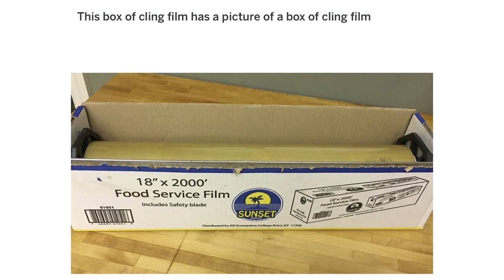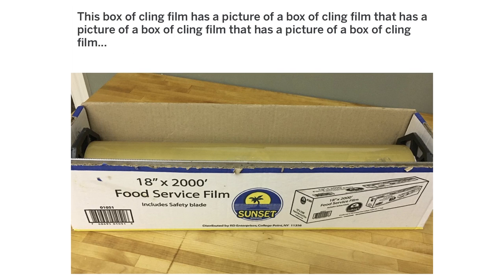This box of cling film has a picture of a box of cling film that has a picture of a box of cling film that has a picture of a box of cling film.